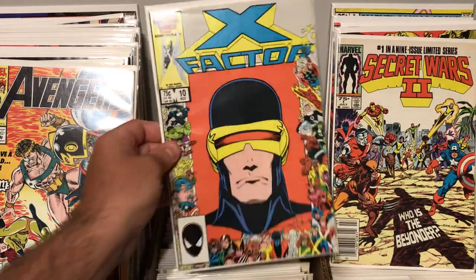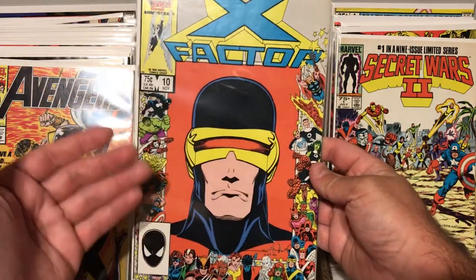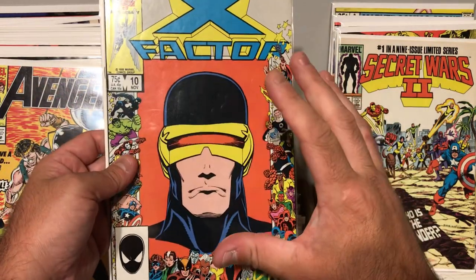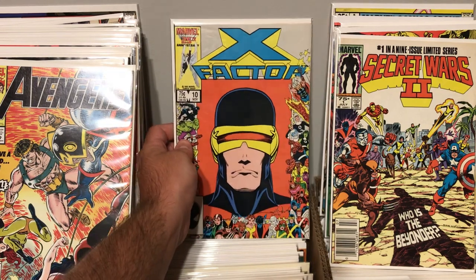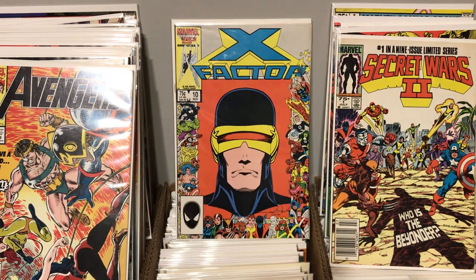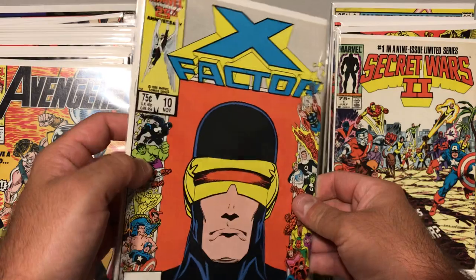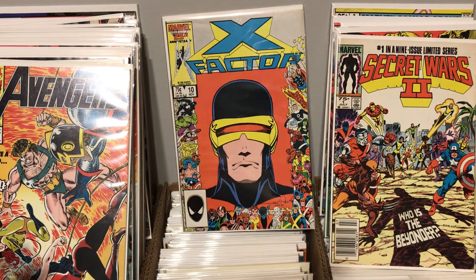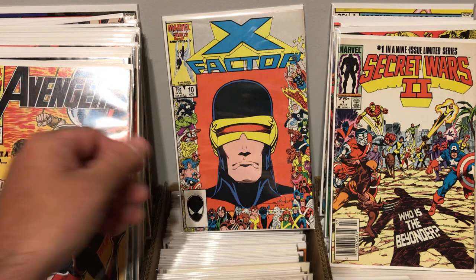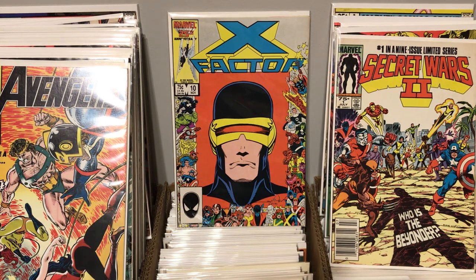This was an awesome find. This is X-Factor, number 10. It's got the 25th anniversary border, which is awesome — I collect those. It's got a big portrait of Cyclops, which just looks awesome. But this book here is actually the second full appearance of Apocalypse. So I thought that was really cool. I got this for only 75 cents. The book's in really nice condition — there are a couple little dents in the cover, but besides that the book's in really nice shape. I love these books with the anniversary border. It's got a great cover, and it's also a pretty awesome minor key. The second full appearance of Apocalypse — really awesome.